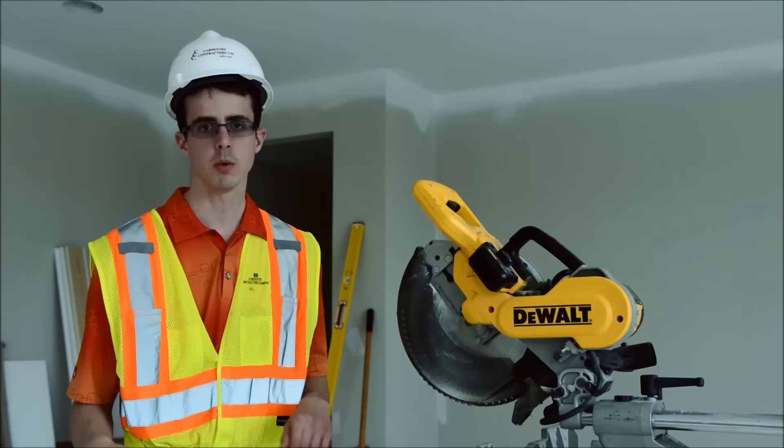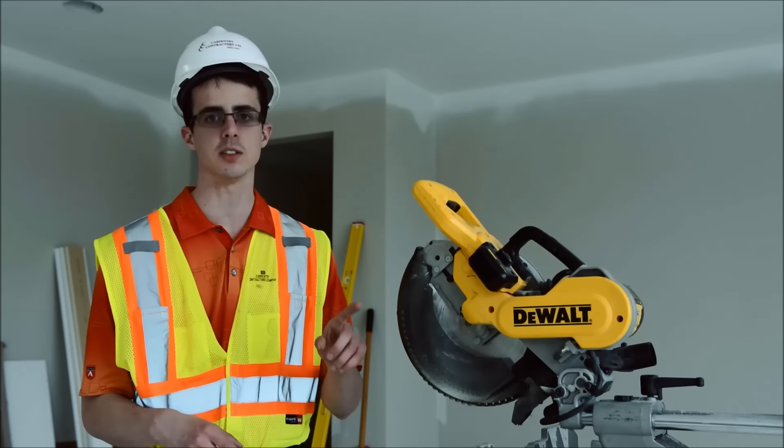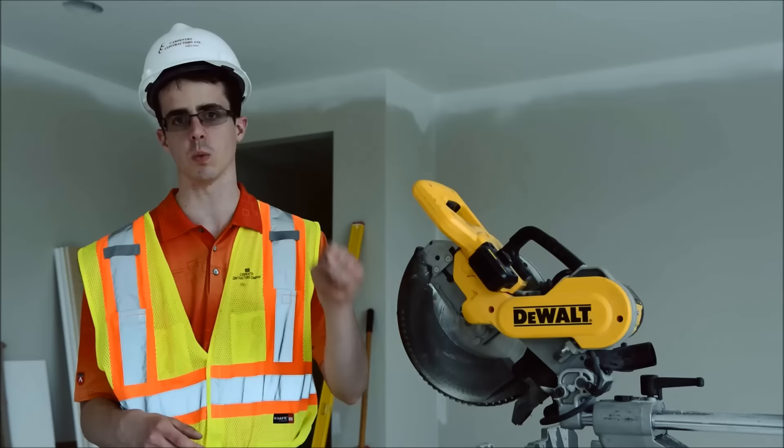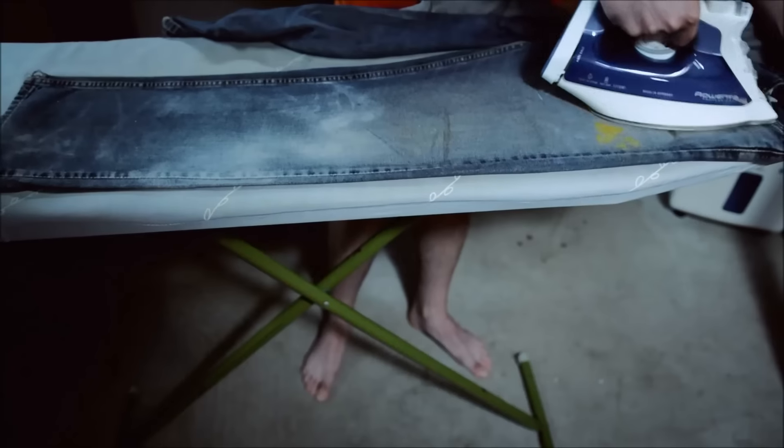Some people with their jobs work indoors and then have to go to the gym to work out afterwards, but with this you take care of both of those things in one shift. Basically the only thing I have to do when I get home is iron my pants.